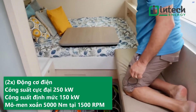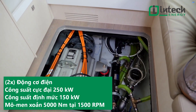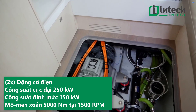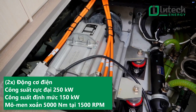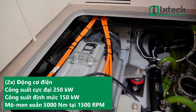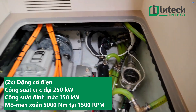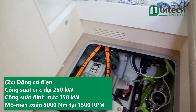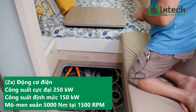Here's the electric motor — it's a motor made by TM4. It is a bus motor: a 150 kilowatt continuous electric motor at 1,500 RPM, with a maximum torque of 5,000 newton meters.